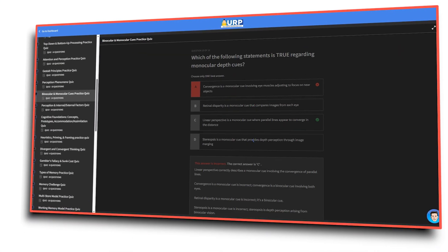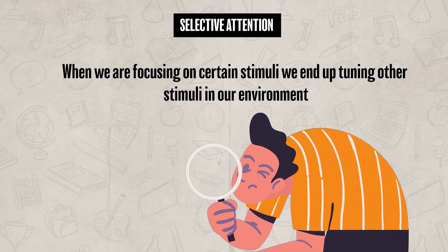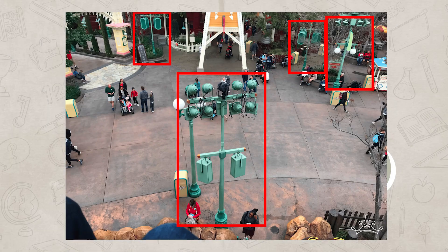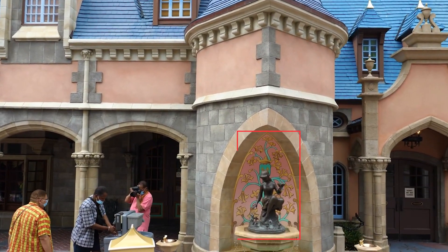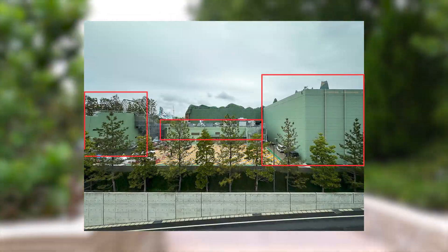Disney is constantly playing tricks on our visual system to create a very specific experience for each guest, with all of these Gestalt principles and depth perception tricks working together to create their illusions. Now we need to talk about how our attention impacts our perception. Oftentimes, when we are focusing on certain stimuli, we end up tuning out other stimuli in our environment — this is known as selective attention. Disney actually created their own paint color called Go Away Green, which they use to paint objects they don't want you to see, intentionally drawing your attention to certain items while you ignore others.